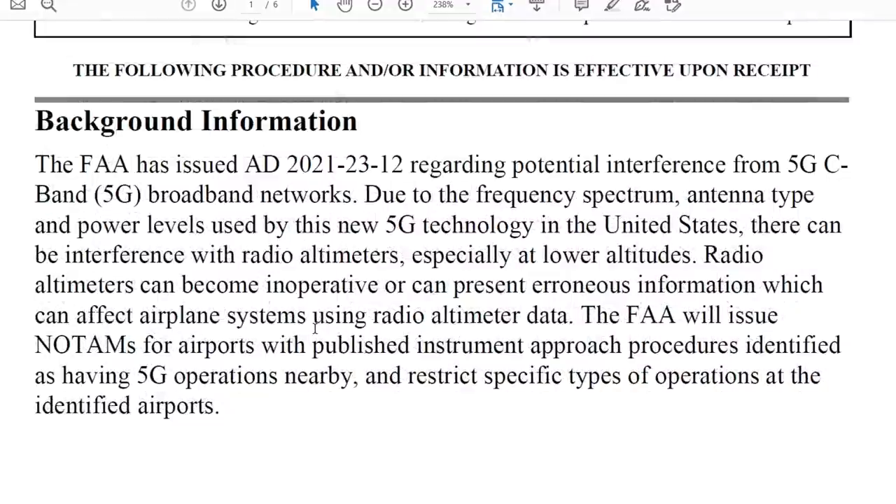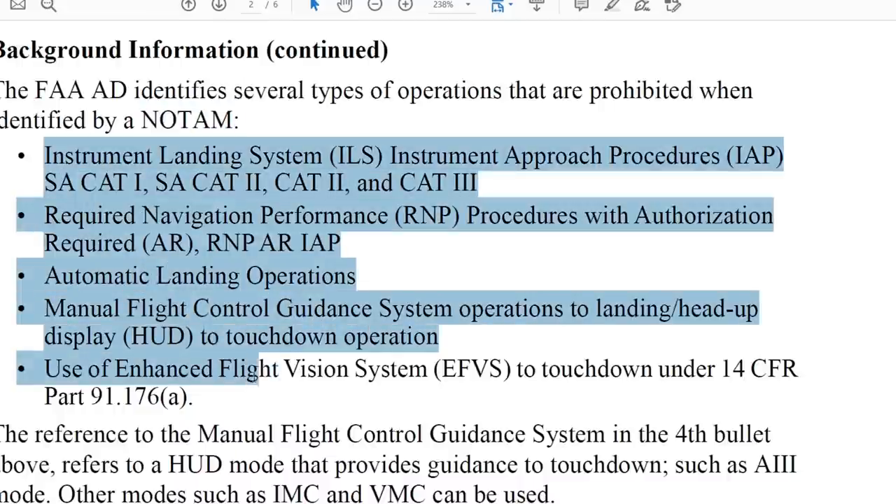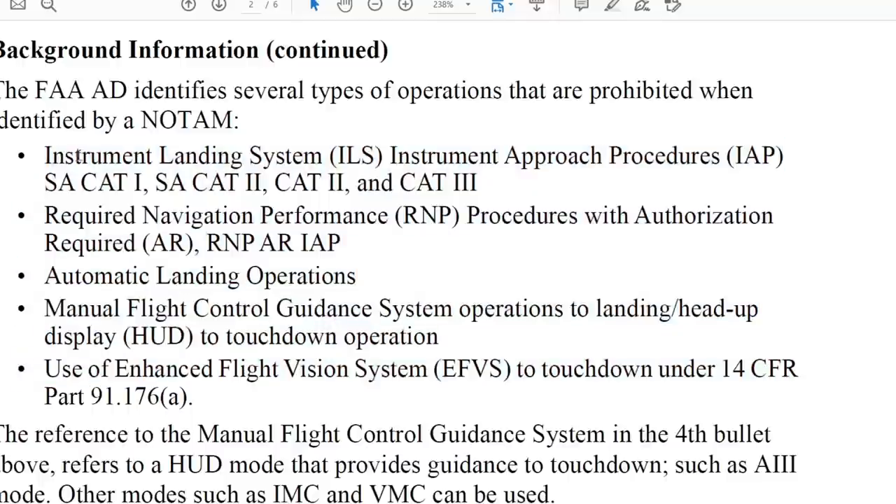If you fly to or take off from those airports, you need to be prepared according to this bulletin. The FAA identifies several types of operations that are prohibited at airports with a 5G NOTAM. Everything is prohibited — including ILS approaches, even Category 1, Required Navigation Performance with Authorization Required, and automatic landing operations, as I told you. Also prohibited: manual flight control guided system operations.